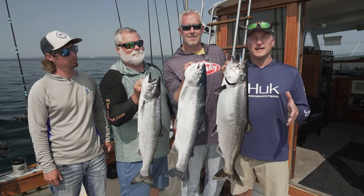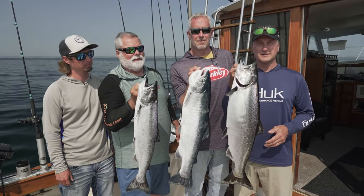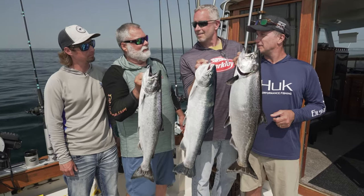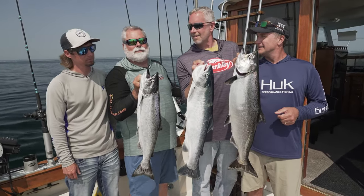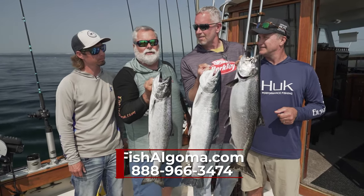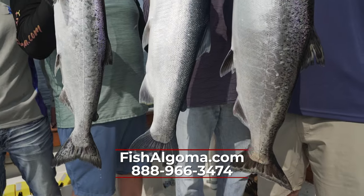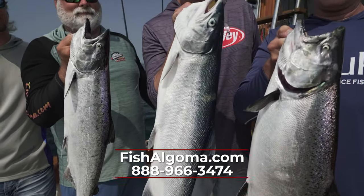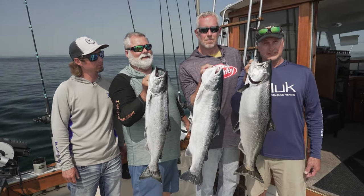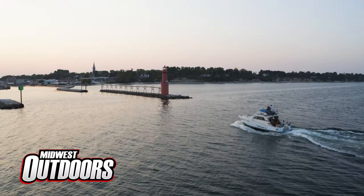Lake Michigan has been on fire the last couple of years — you've got to come out and experience this great salmon and trout fishing. I want to thank Lee Hosh and Trevor Hosh for taking us out today. How do they get a hold of you if they want to book something? You can go to our website, fishalgoma.com, or give me a call at 888-966-3474. Well, there you have it folks — come out and enjoy some of this great Algoma fishing. I'm Larry Ladowski, and we'll catch you later.